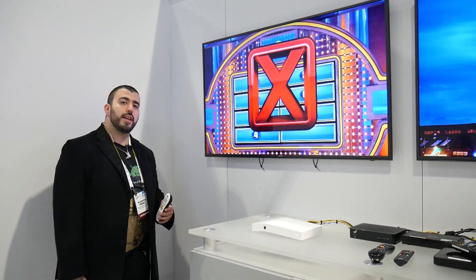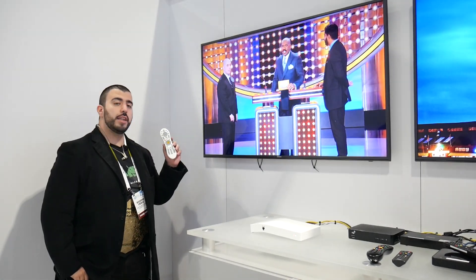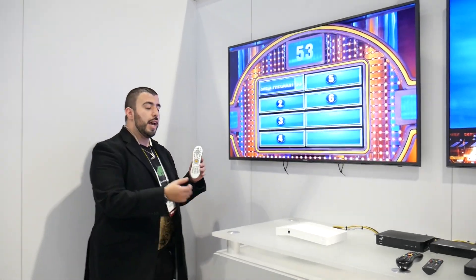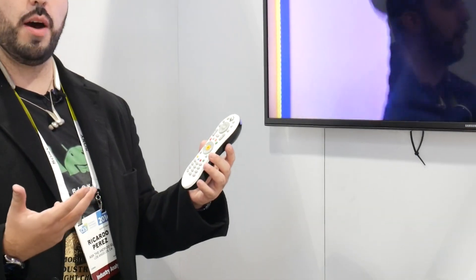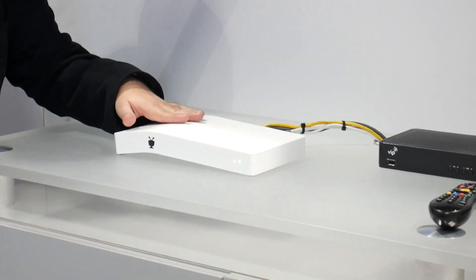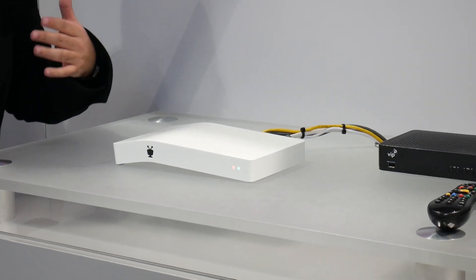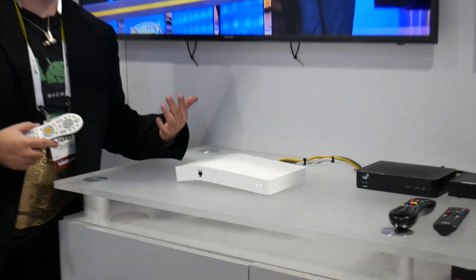Hello, this is Ricky the Tech Guy. Hey guys, today we have the new TiVo Bolt and it's a really impressive box overall. It's their new box that has four tuners, and really impressive just how the interface has improved and the speed of how this really moves.